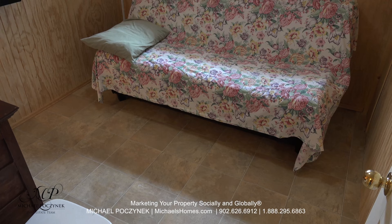Bedroom number one is on the back of the cottage, adjacent to the kitchen and living room.